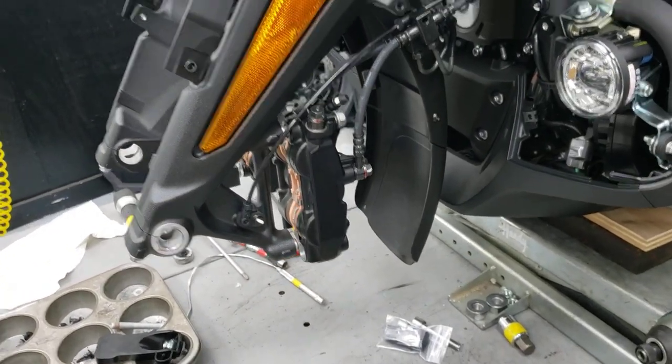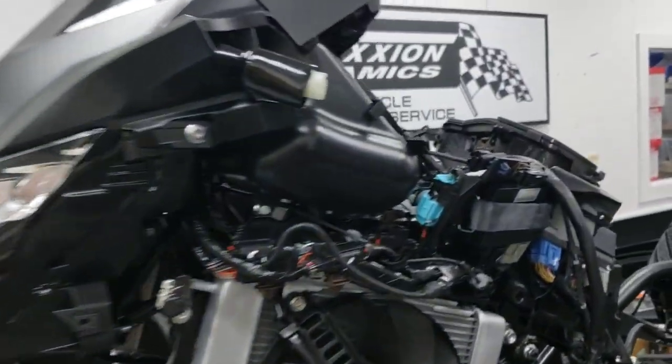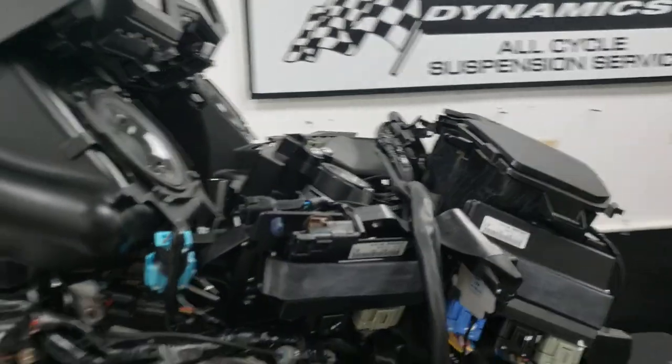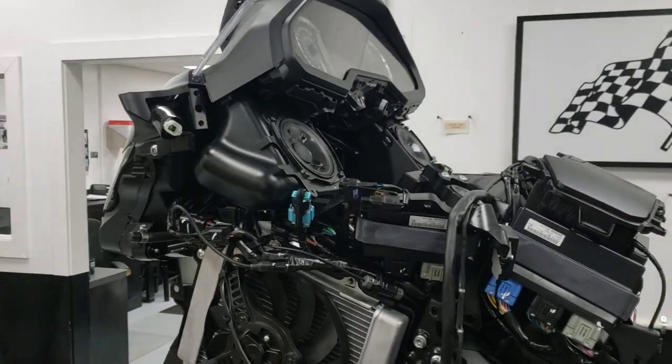We put that front fender extension on, which is just a silly thing that Honda should just do but they don't. Even after all this time, they still don't have a fender extension on the bike.